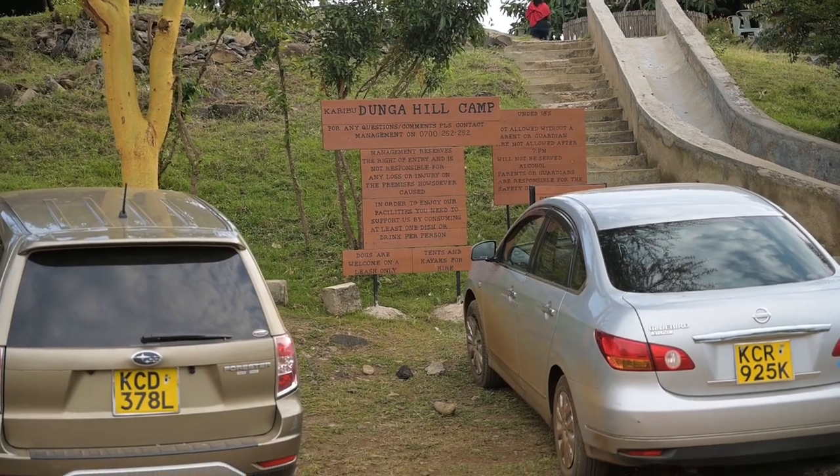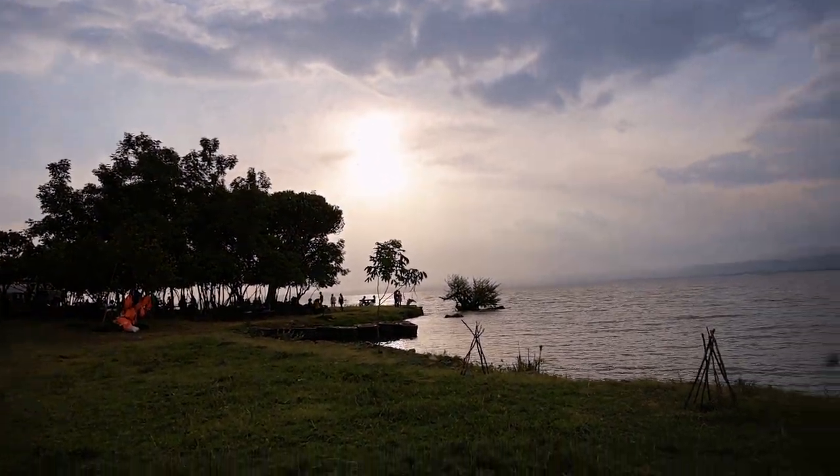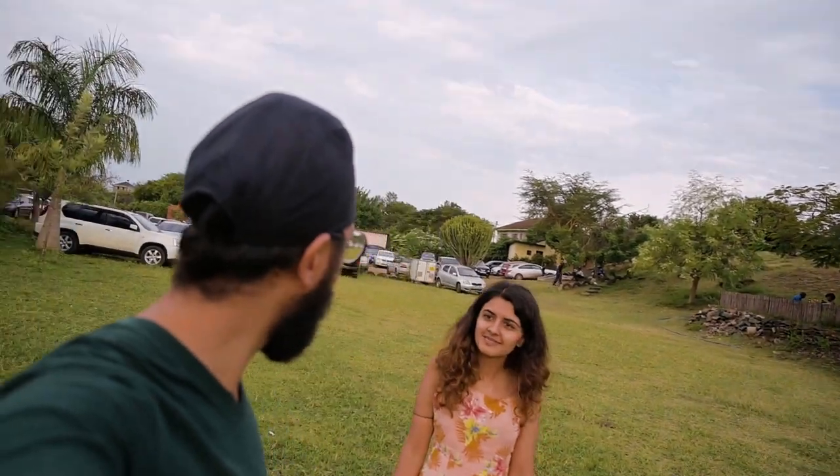We are at Dunga Hill Camp and this view is incredible. Unfortunately there are a lot of people here so we went back to the yacht club for a quieter sunset experience. Right up there there's a bar where you can get drinks as you watch the sun drop over the beautiful Lake Victoria. You live in a beautiful place.